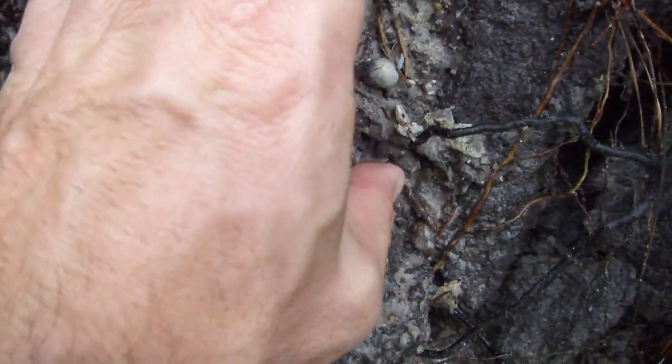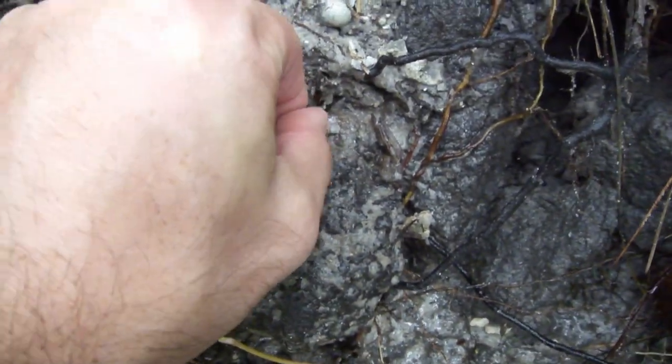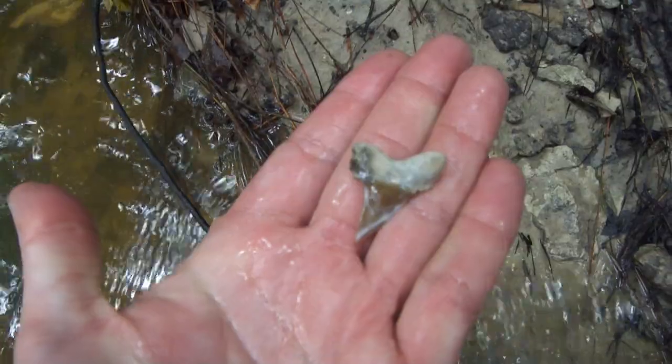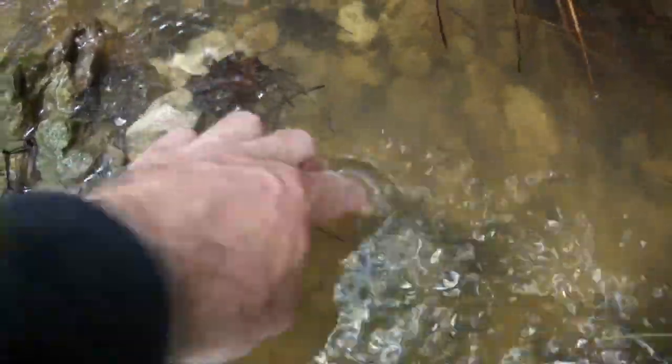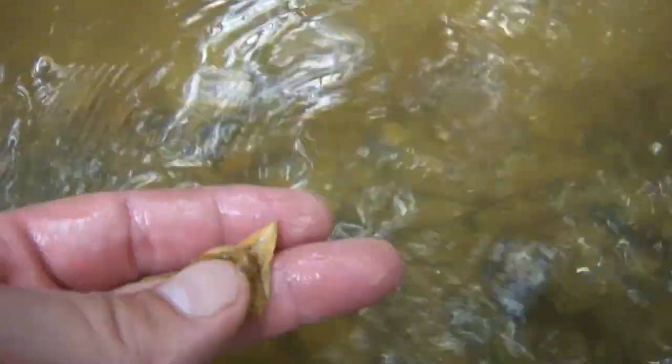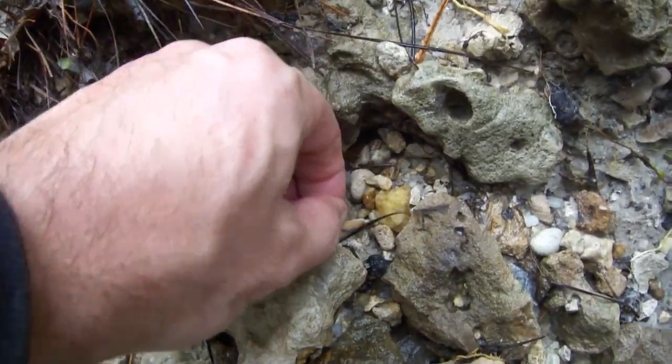There's one peeking out. That is a mako - a retroflexus. A beautiful one too. I think that's a horse tooth. Yep, horse tooth. Got two good teeth here - both bull. There's a little tooth right there. But the real reason I came down here is for this one.